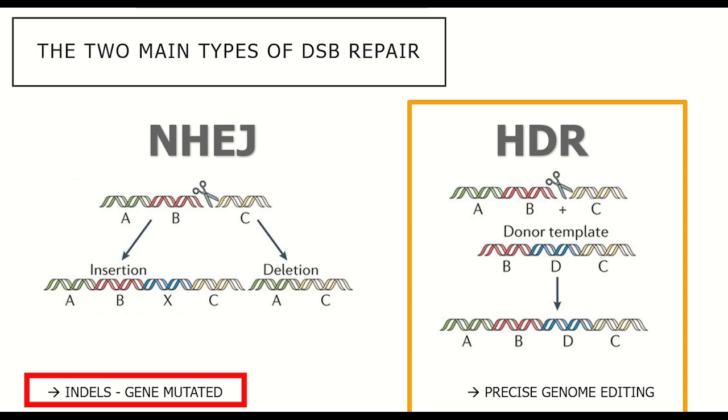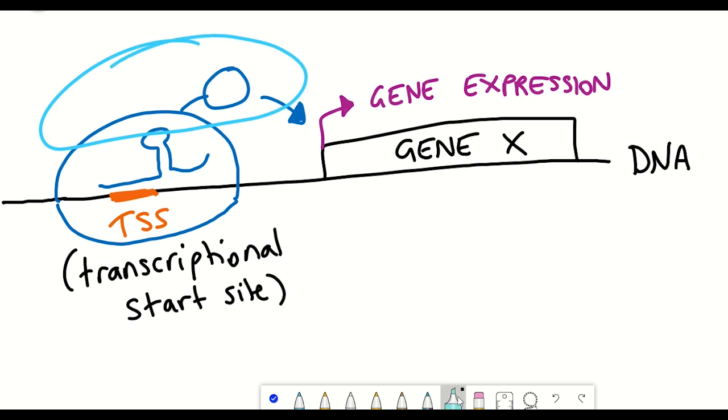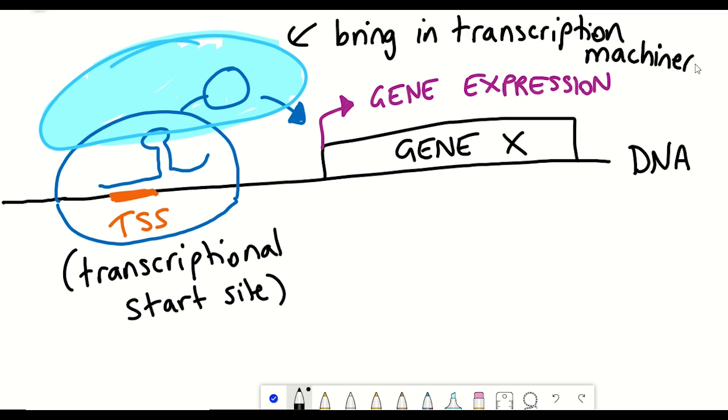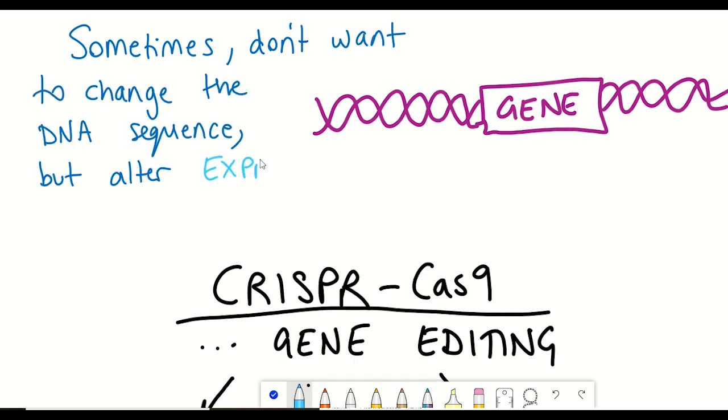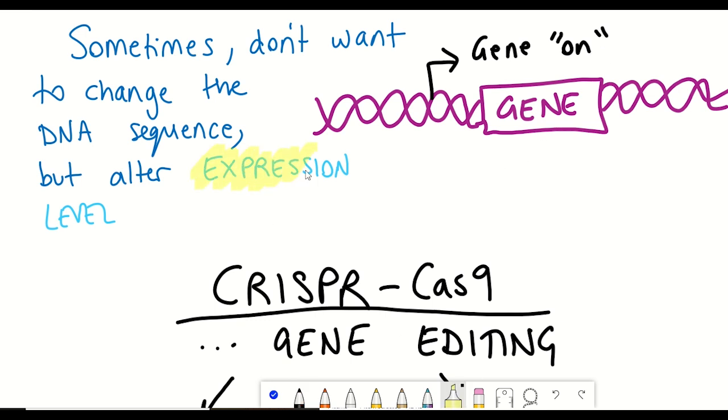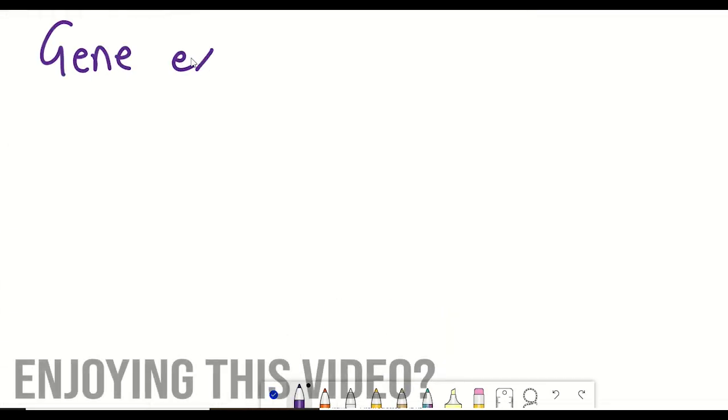But in terms of inducing indels — trying to disrupt expression of a gene — the only current alternatives involve not inducing double-stranded breaks, but instead fusing the Cas9 protein to other proteins that can influence the surrounding landscape of the gene to manipulate gene expression. Sometimes we don't want to actually change the DNA sequence; we just want to alter the expression levels of a gene.